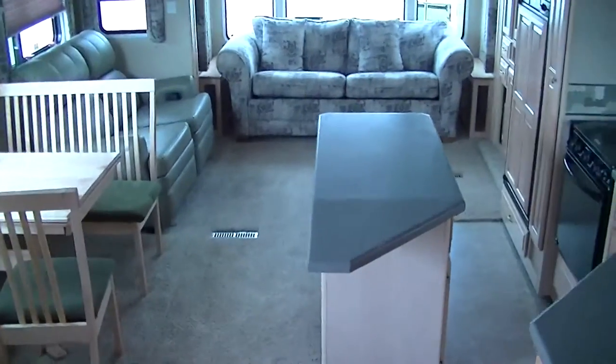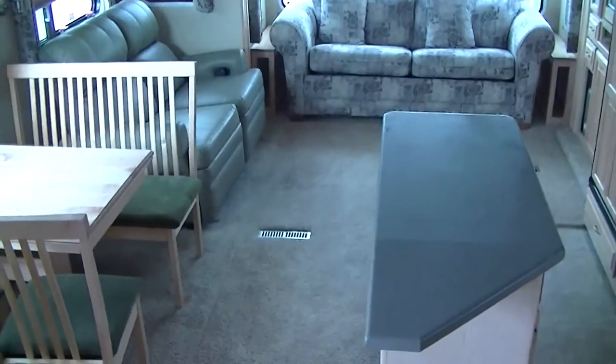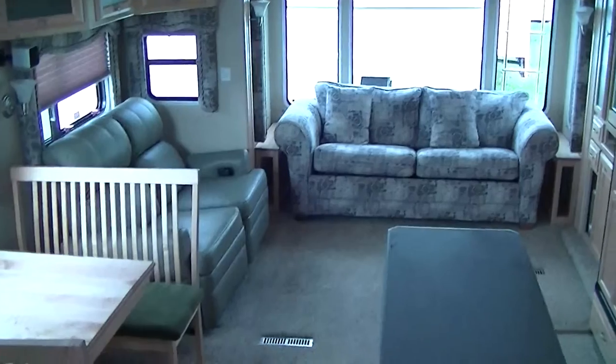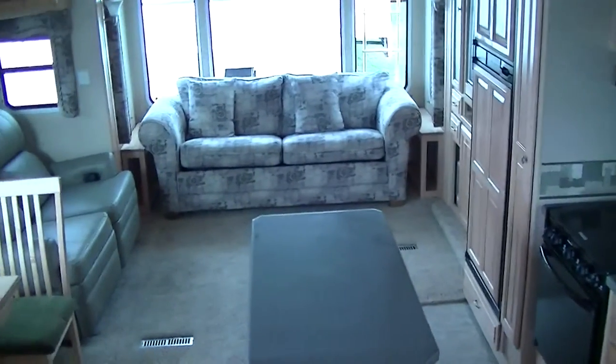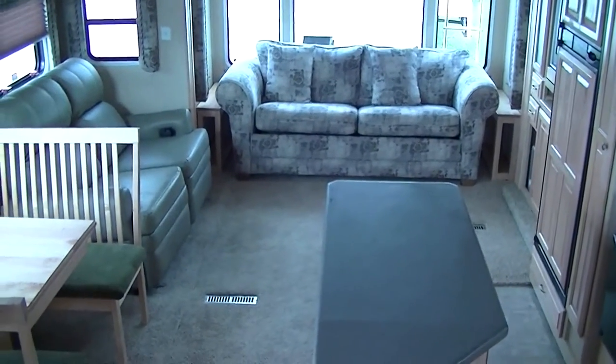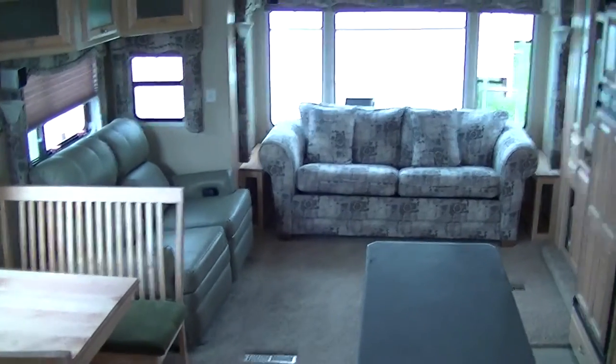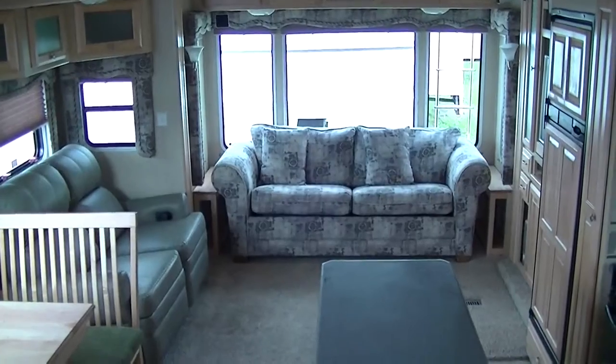Well, that about wraps up our tour of this fantastic Compass 5th Wheel — 36 foot of vacation fun right here. Out here at Budget RVs of Texas, we really do have an RV for every budget, so get on down here and see me. And remember, ask for Bob Berger and let me put a Budget RV in your rearview mirror.